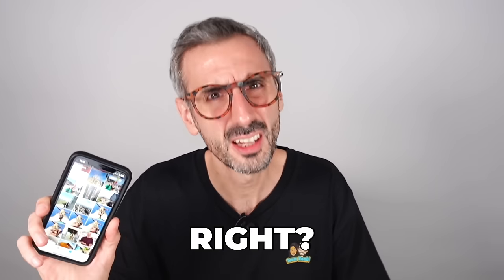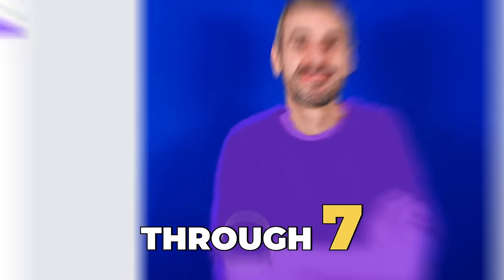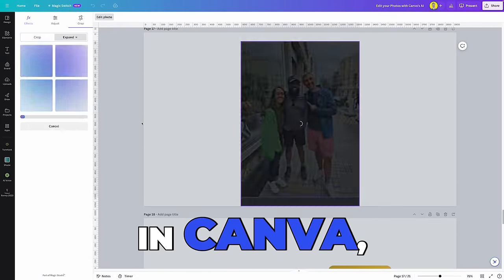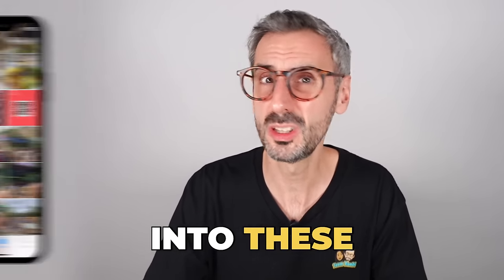Photo editing is hard, right? Well, that's about to change. In this video, I'm going to walk you through seven of the latest AI-powered features in Canva and see how you can use them to breathe life into these photos gathering digital dust in your camera roll.